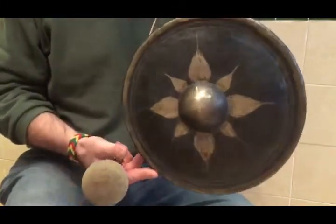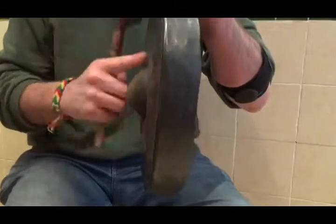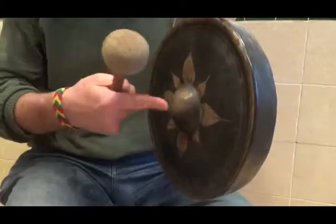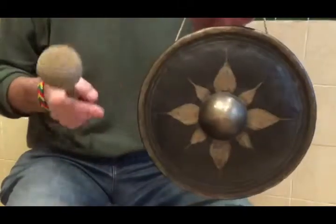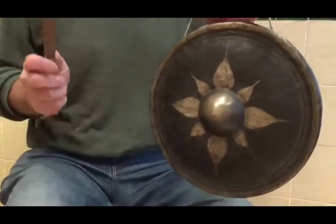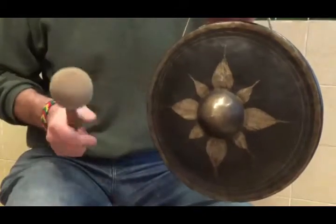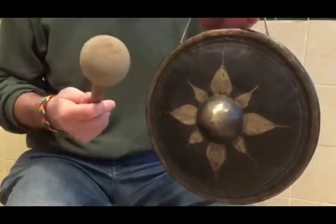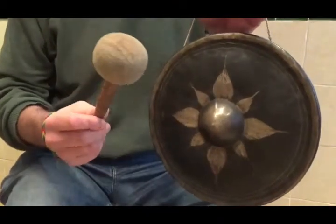This gong is called a nipple gong because it has a little nipple here. It has the typical star or flower pattern around it, and this gong is made of cast bronze — very often used in temples and for religious purposes, and always used with a soft beater.